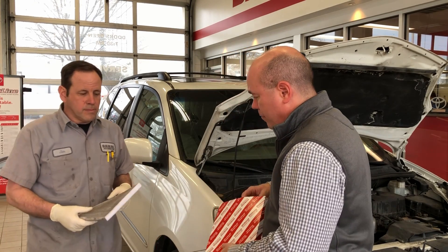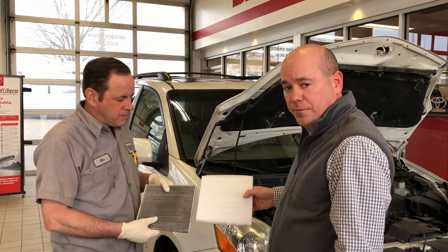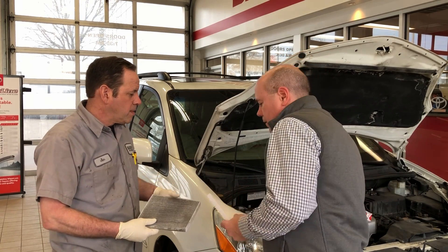Jim has the filter removed from the vehicle, so take a look at that in comparison. There's a huge difference there, so obviously we're going to replace this filter with a new one. Thank you, Jim.